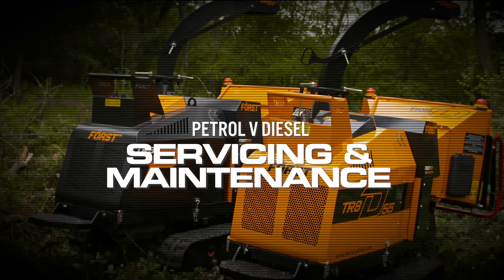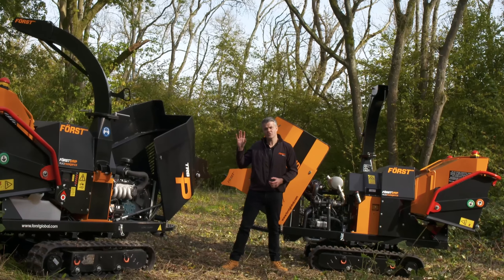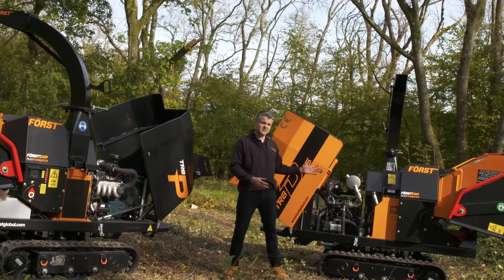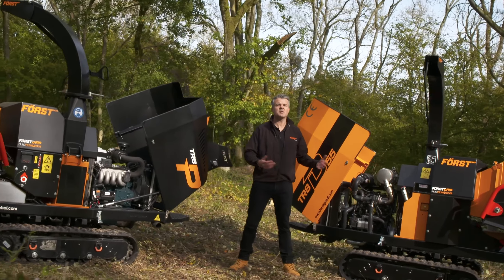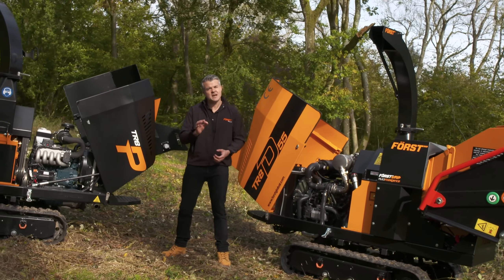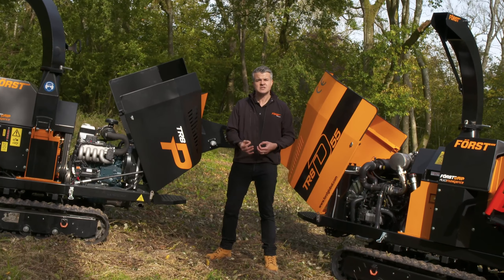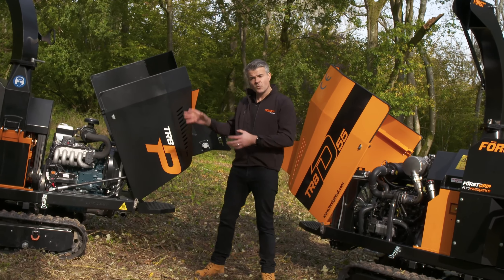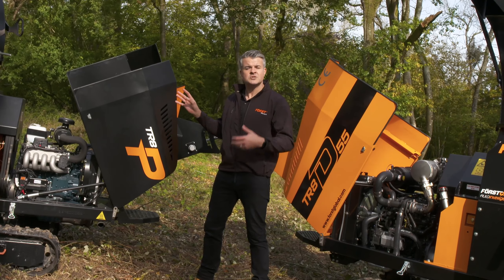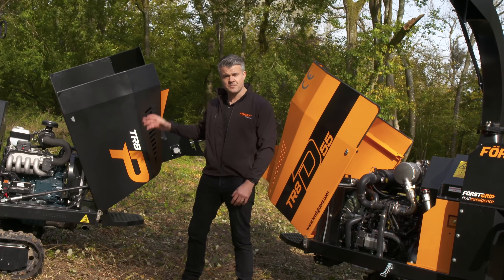Servicing and maintenance: the petrol engine has a more traditional schedule — first one at 50 hours and then every 200 hours after that. The DPF diesel however has a 500 hour interval service plan, a bit like a modern car — it only needs a little bit of TLC. The 500 hour service is also really straightforward, just a few new parts and some new oil; the oil is more expensive but the overall costs won't be any more expensive than petrol servicing. Although petrol servicing is more frequent, it's also really simple — just a new filter and oil. The Doosan diesel has a three-year warranty; the Kubota petrol has a one year.